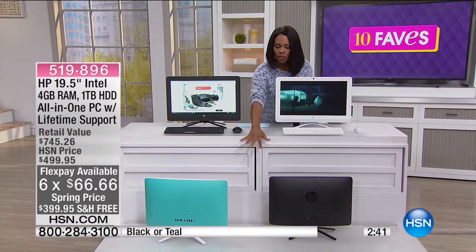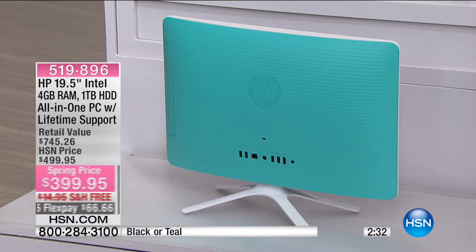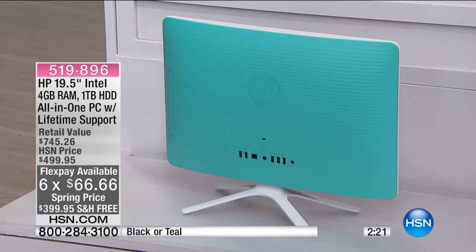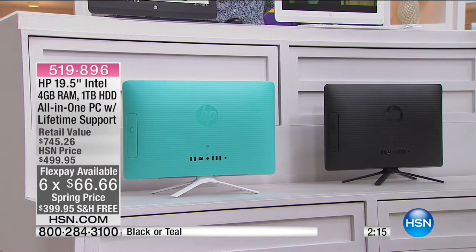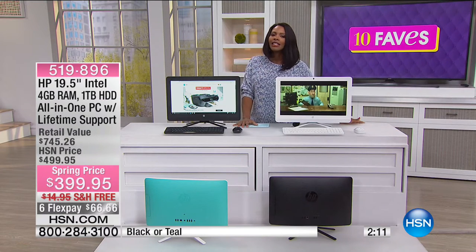The teal is the more limited of the two choices — HP wanted to have a little fun and put a nice pop of color, and it is beautiful, but it will be the first one to go. Thousands of these have been ordered at this price, and this will probably be one of the last times you see this computer at this price. $399 is unheard of — you'd be hard-pressed to find a laptop for that, let alone an all-in-one desktop.